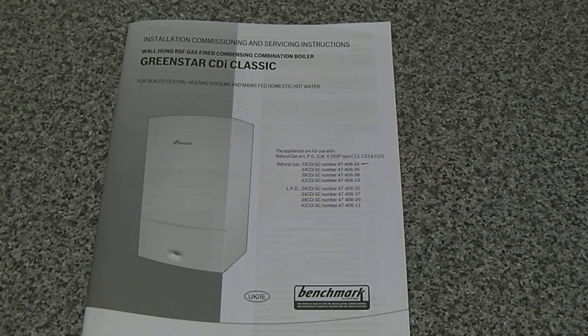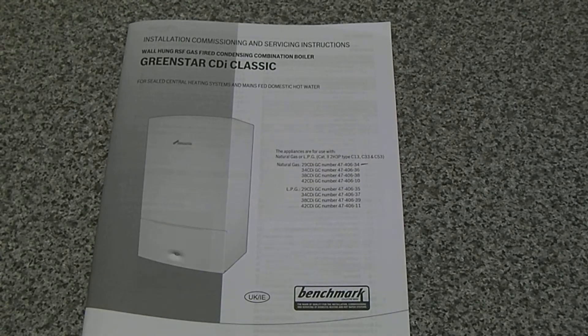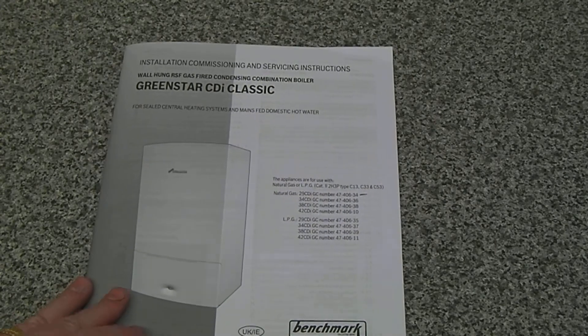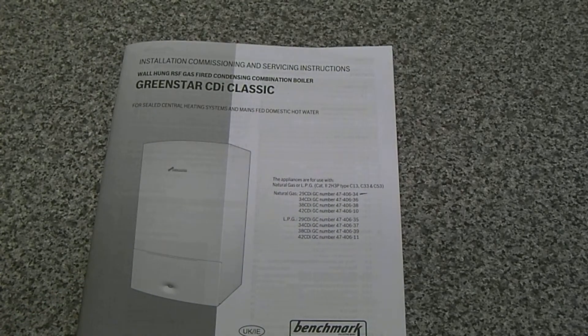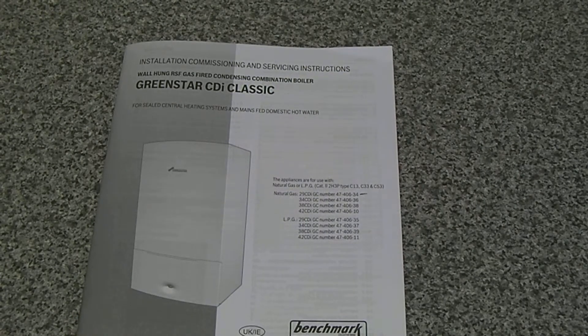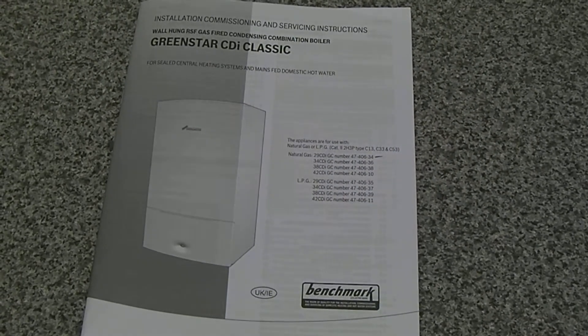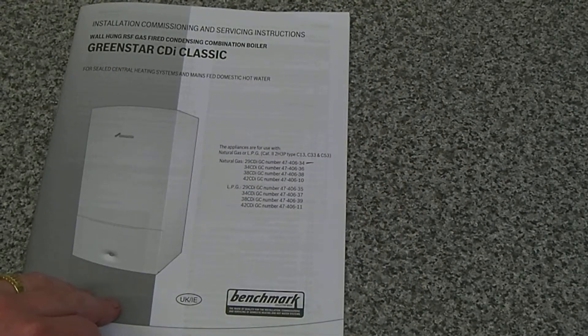Just a bit of an update today. I've finally decided on the boiler we're going for — it's the Worcester Bosch 29 CDI Green Star Classic. It is a combi boiler, obviously not suitable for larger properties, but in our case we have very little requirement for hot water. We only have the kitchen and bathroom taps to worry about, as we have electric showers, so our hot water requirement is perhaps not what you'd see in a normal family home.